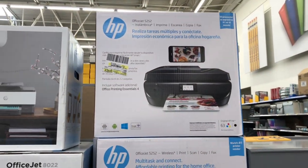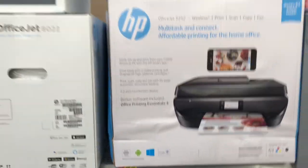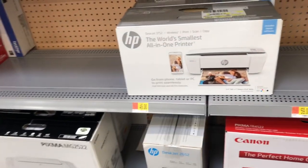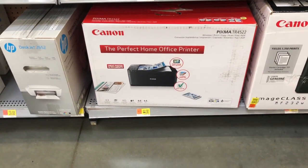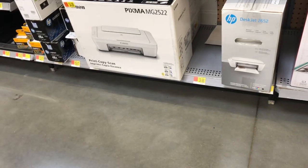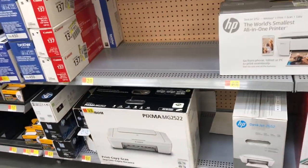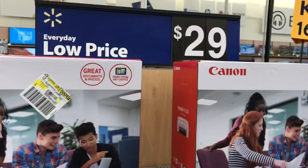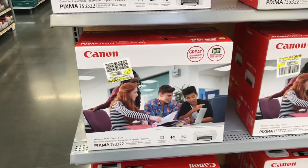This is where I got my printer — from Walmart. I got it on Black Friday for $40, but right now it's $90. They have plenty of other options though: that one there is around $49, and they have some as low as $30 — a little wireless printer. They're not expensive at all, you just have to shop around. You can also hook it up to your phone.